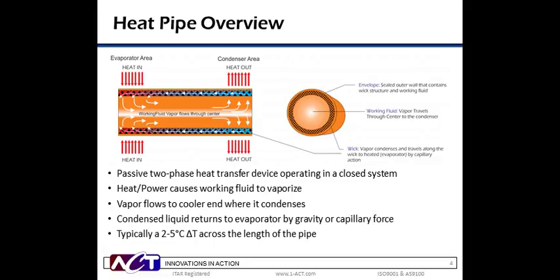Let's start with heat pipes. Heat pipes are sealed vacuum devices housed in a metal tube. Inside the tube is a wick structure and a small amount of a working fluid. Most applications are copper tube, copper mesh, and water, but there are several other envelope materials, wick structures, and working fluid combinations. Heat pipes are passive, two-phase heat transfer devices that operate in a closed system. To work, a heat pipe must be in contact with a hot end, or evaporator, and a cold end, or condenser, as can be seen in the schematic on the left.